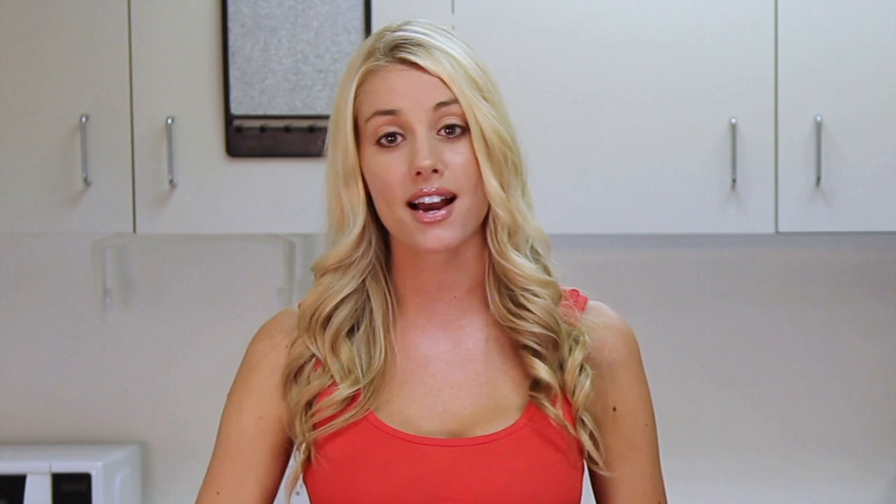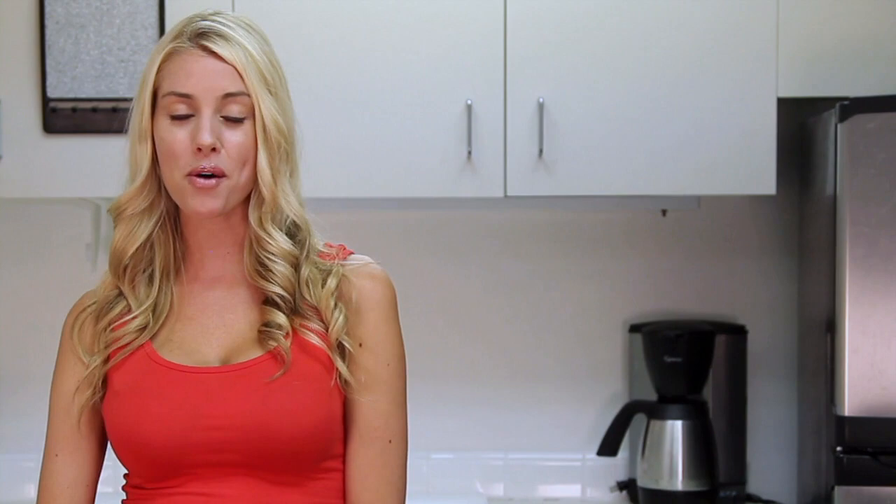The Middle East is known for producing roughly 20% of the world's oil production. But lately, they've been producing something else — car videos. A 1,000 horsepower Nissan Patrol Jeep attempts to climb up a mega dune in Dubai.